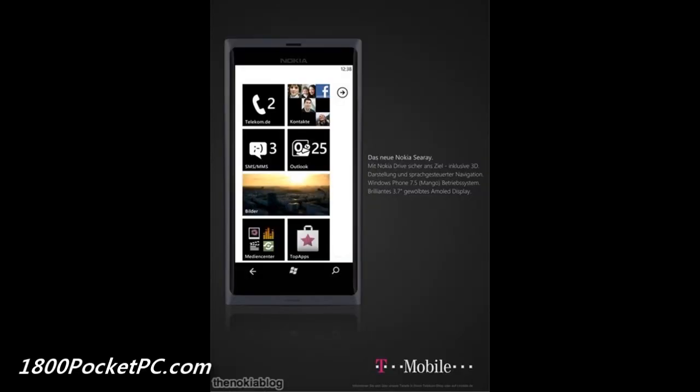Yet another Nokia Sea Ray marketing material pops up on the interwebs, and today it is from T-Mobile Germany, where they have a small poster about the device and a few feature specifications. It doesn't mention anything new — it's only the stuff we've seen before. The Google translation mentions drive navigation with Nokia including 3D representation and voice navigation, Windows Phone 7.5 Mango as the operating system, and a 3.7-inch AMOLED curved display.